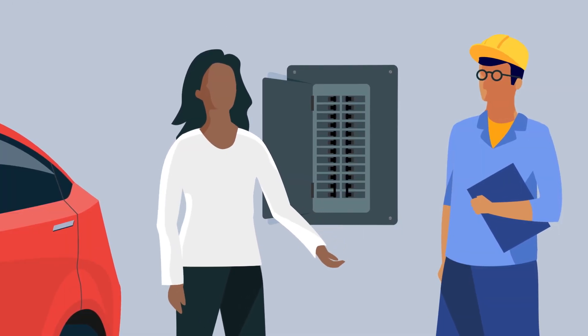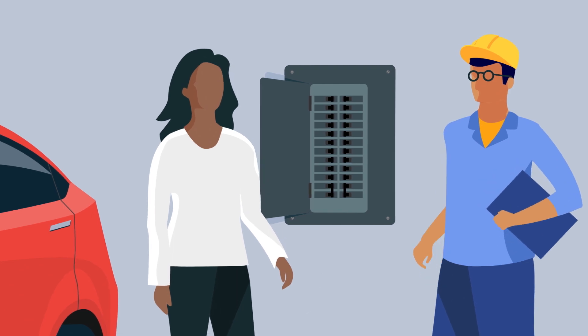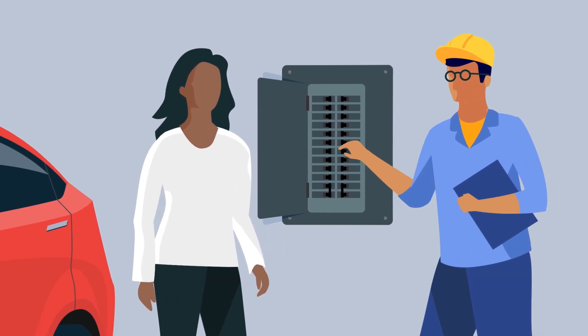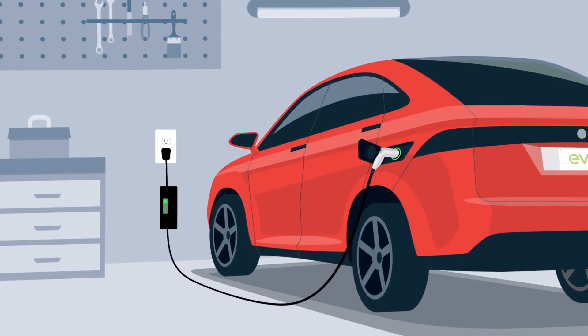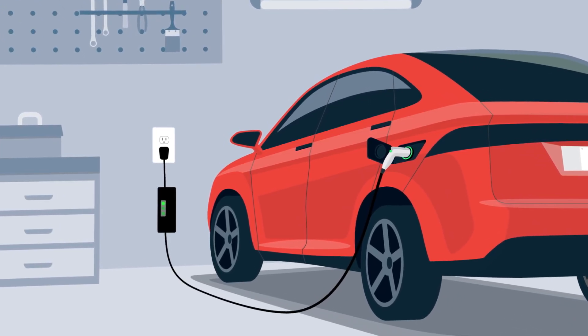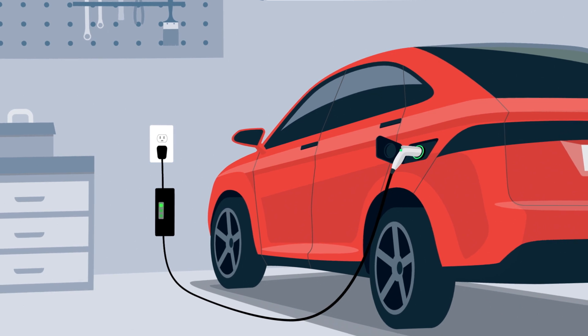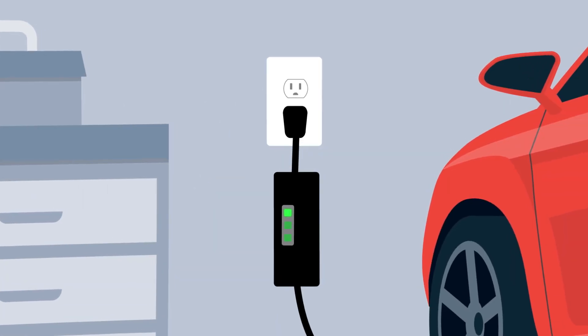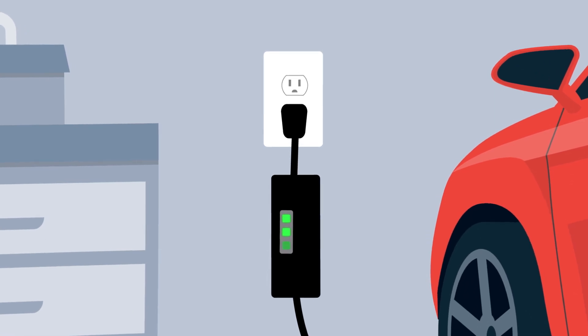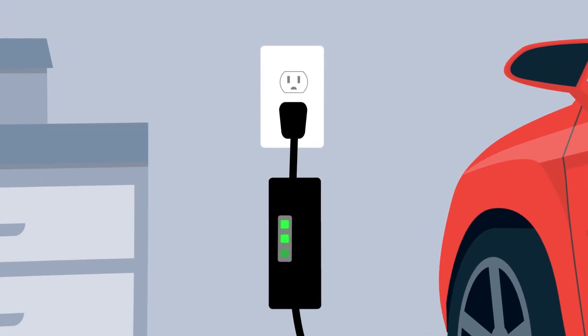Your safety is our top priority, which is why we strongly encourage having an electrician perform an electrical assessment prior to installing a charging station. If an electrician determines your panel doesn't have the capacity for a Level 2 charging station and you're not able to upgrade your panel at the time, you can request to install a 110-volt grounded outlet at an accessible location for Level 1 charging.